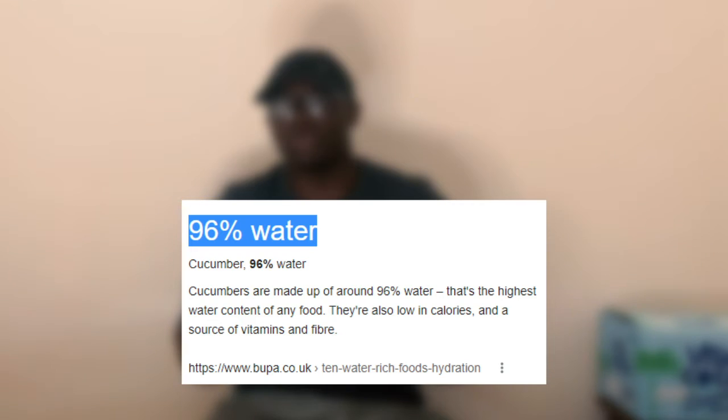Cucumber is a great fruit to eat, especially if eaten without the peel. It has the highest water content of any food and contains 96% water according to Bupa. Also, cucumber is great on any diet because it's a low calorie fruit, and your diet should be high in fruits and vegetables.